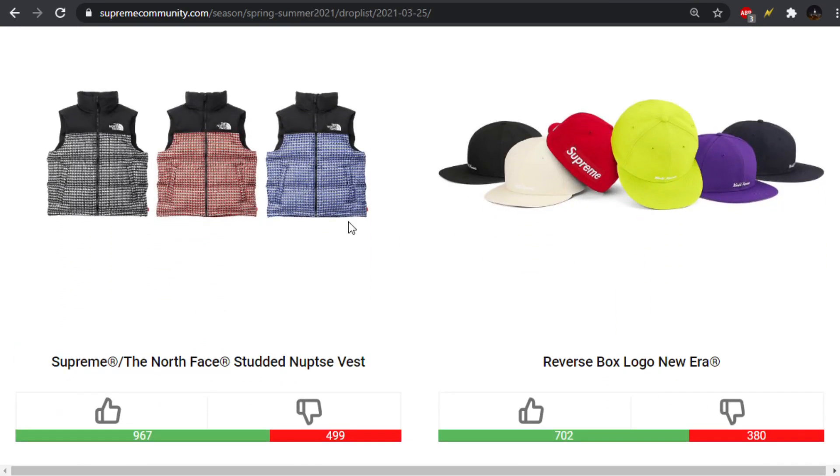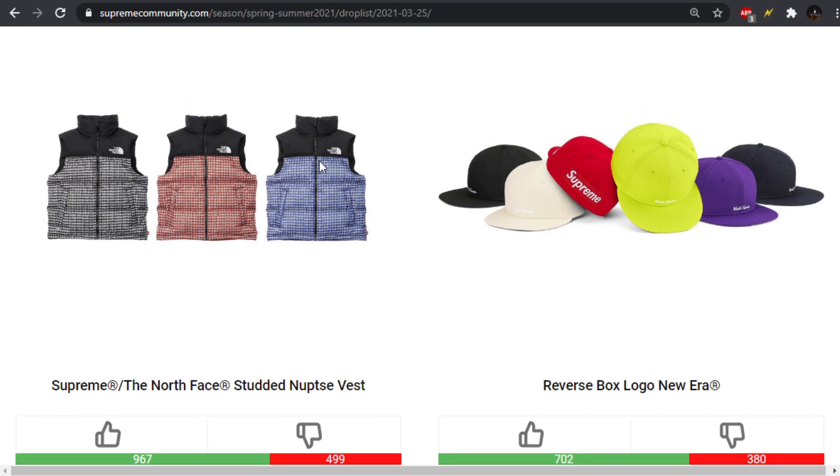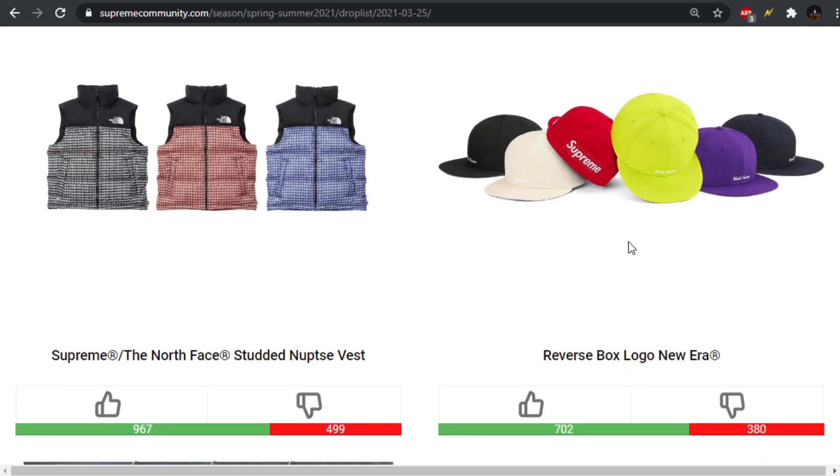Next up, we have the Nupsy Vest, which is just the same thing. This whole collection, other than the hoodie and the tee, are just the same thing, and I really am not feeling it. They've been way better North Face designs. Before, we got the reverse box logo, where we have World Famous on the front and then the Supreme box logo over the back.